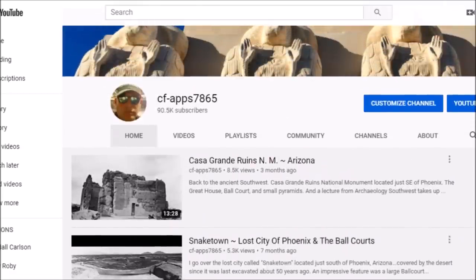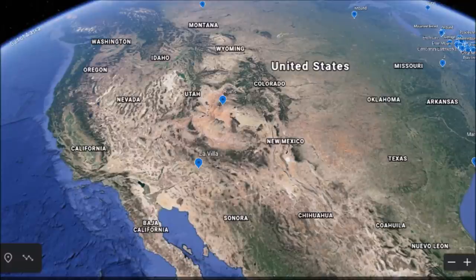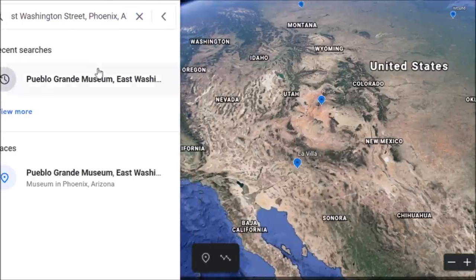But today we're going to cover two more ancient sites in Phoenix. And by the way, in the last week I jumped over 90,000 subs — thanks to all my new subs. I appreciate that. But today let's go down to Phoenix, Arizona.